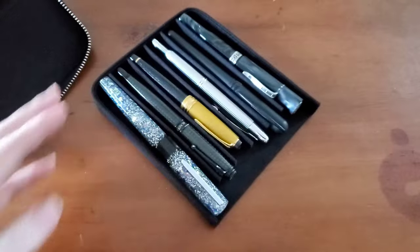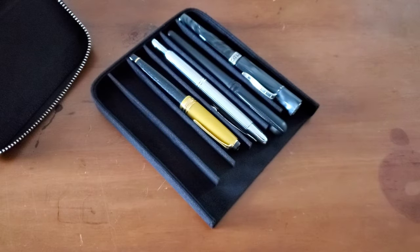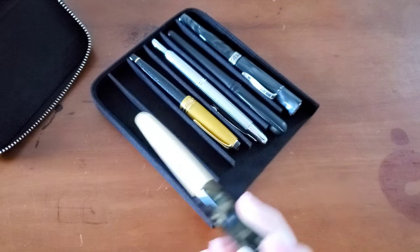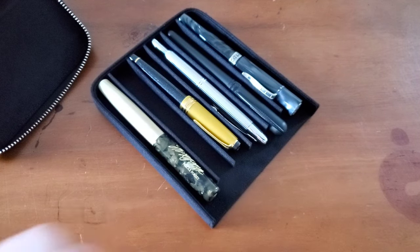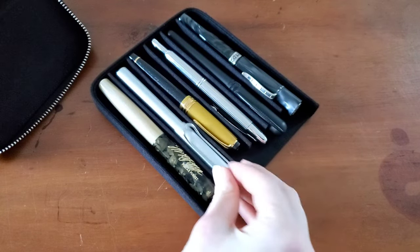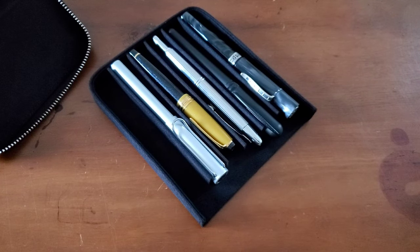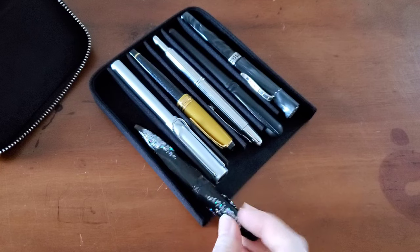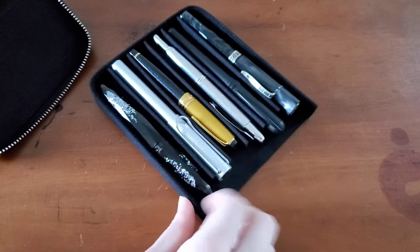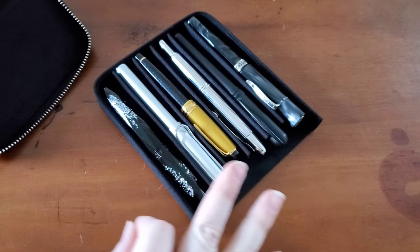Let's see — I have a few other oddball size pens. I have my wooden Thomas Jefferson pen — that fits. Of course a Lamy should fit — it does. Looks like just about any pen is going to fit in here, which is exactly what I need.